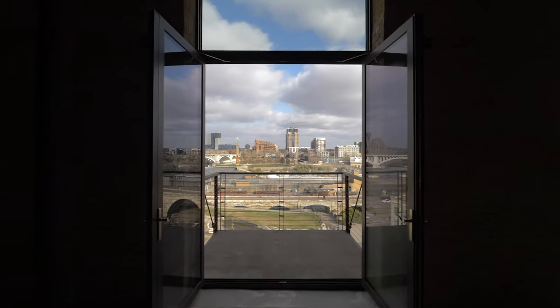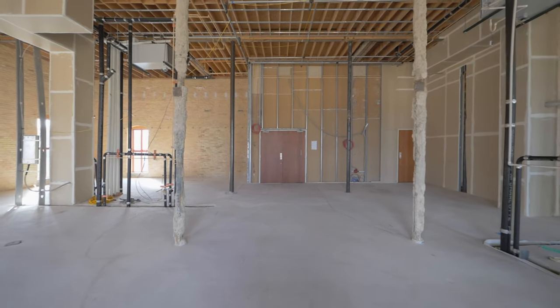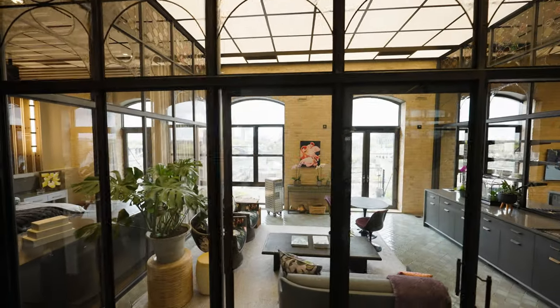Both of our sons lived downtown, so as we got older and retired we decided let's move down near them. You always have that feeling when you walk into a home or a house, whether it could be your home. We knew when we walked in and saw these beautiful windows and the river and everything that this feels right. We went home and I think we called them within an hour and told them that we want it. We knew it was it.